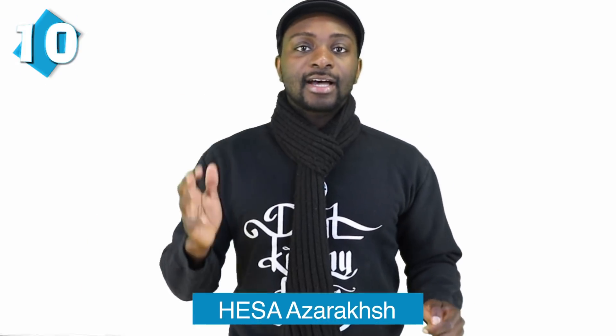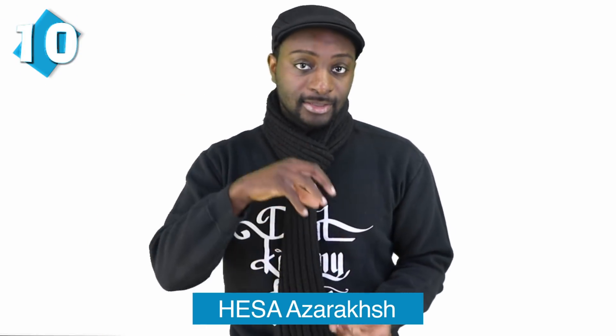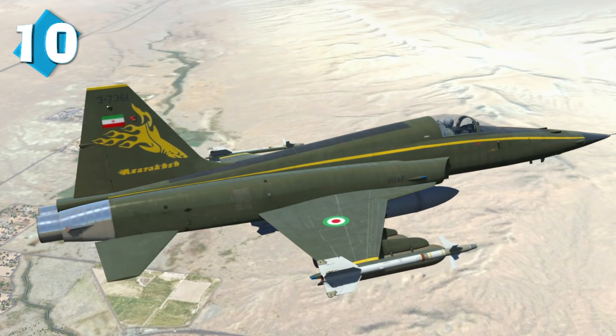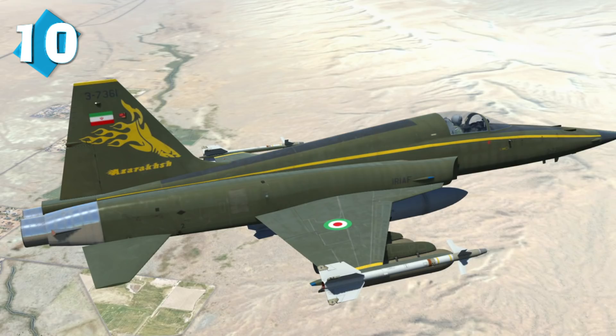At number 10, we have the Hesa Azarakhsh. The Azarakhsh is Iran's first domestically built combat jet, and it's widely regarded as the reverse-engineered variant of the Northrop F-5 Freedom Fighter or the Tiger II. It was developed in Isfahan by the Iranian Army, the Defense Ministry, and the aircraft manufacturing company Hesa. It's a strike fighter and was introduced on January 1st of 1997.